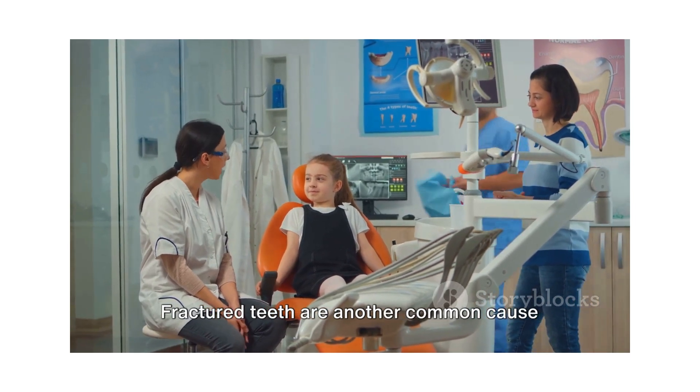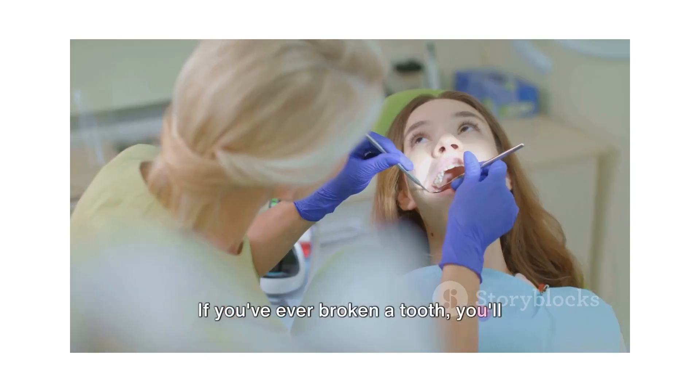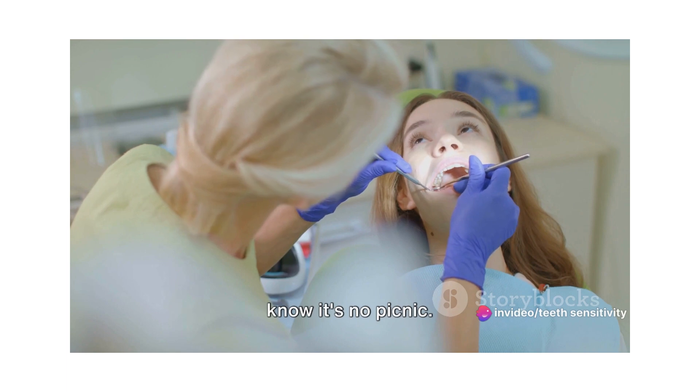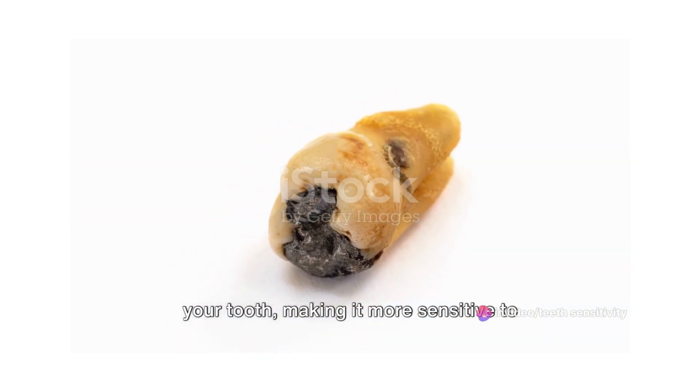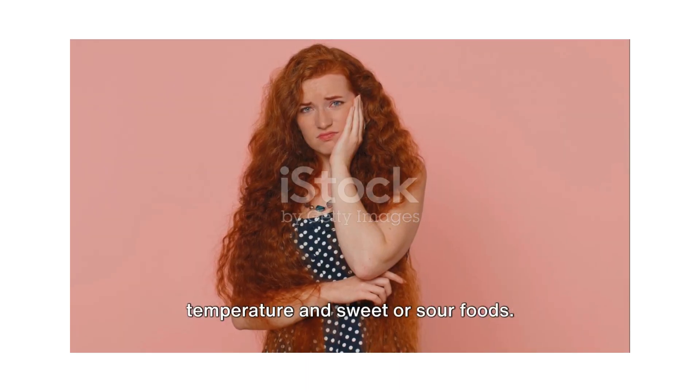Fractured teeth are another common cause of sensitivity. If you've ever broken a tooth, you'll know it's no picnic. The crack can expose the inner layers of your tooth, making it more sensitive to temperature and sweet or sour foods.